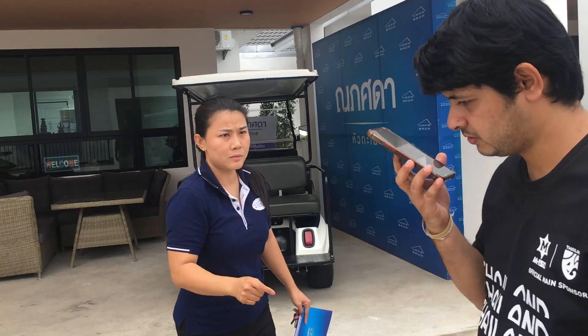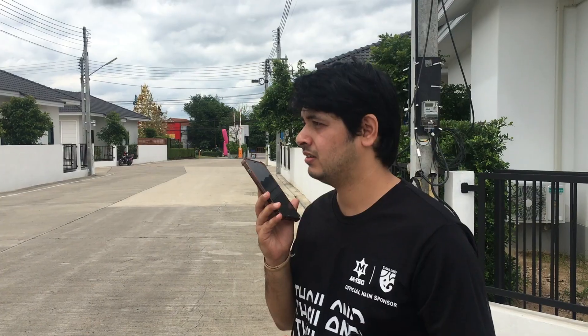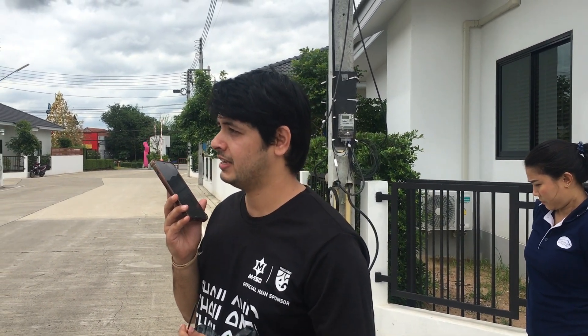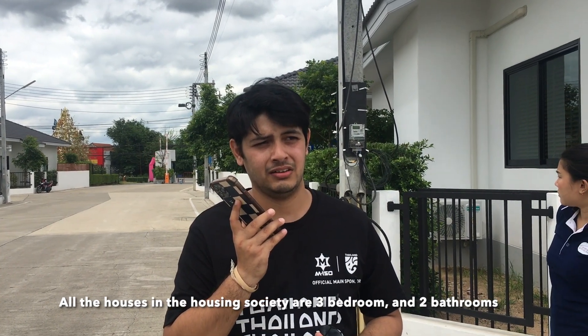This place is near Korat airport, also known as Nakhon Ratchasima airport. I had a call with the manager of this housing society, and the houses in the property come in different configurations — three bedrooms and two bedrooms. The price starting at 2.89 million baht was also mentioned.